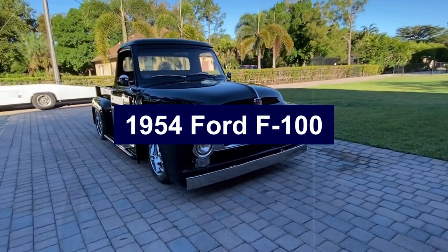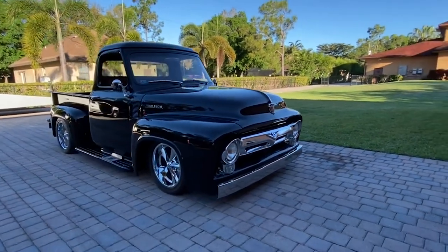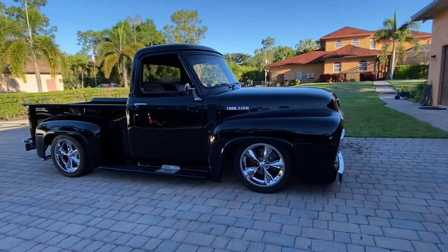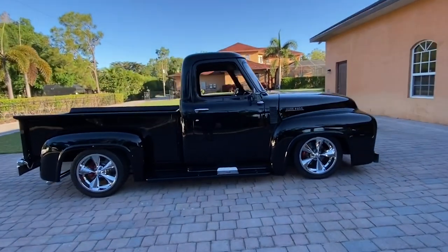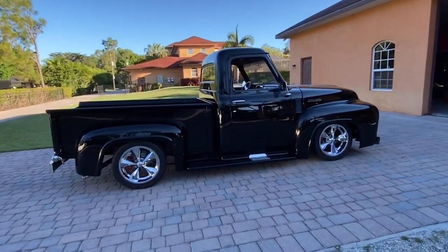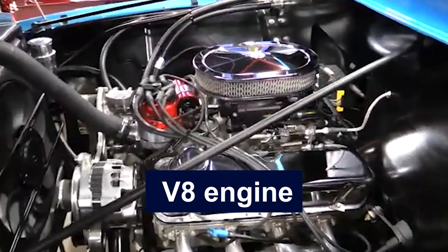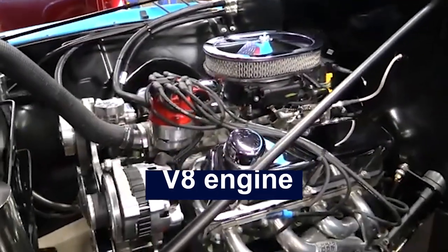Number 1: 1954 Ford F100. The 1954 Ford F100 is a standout in the history of American trucks, embodying the rugged and functional design of the era. It marked Ford's second generation F-Series with significant upgrades, including the powerful new overhead valve Y-block V8 engine, which replaced the previous flathead V8. This provided more power and better performance, making the F100 a versatile workhorse.